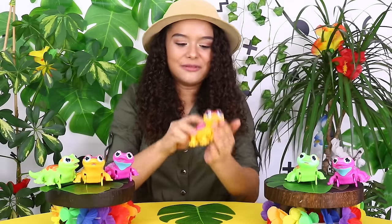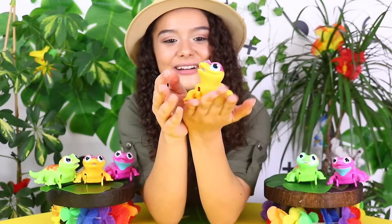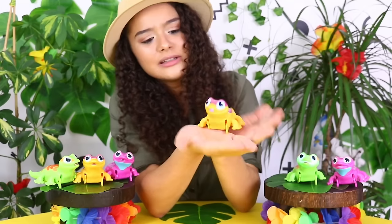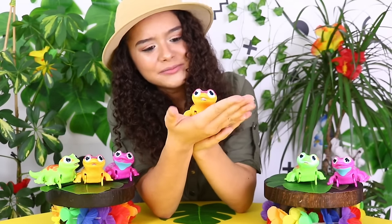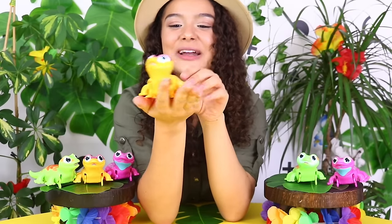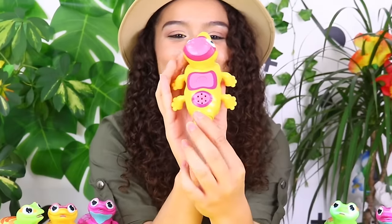Let's take a look at our third gecko. Hello! Are you going to say hello? Now, can our friends have a quick look at you? Is that okay? I think it's okay. So here is our yellow gecko which has pink and purple detailing on the back.